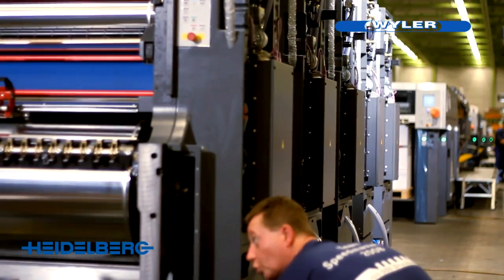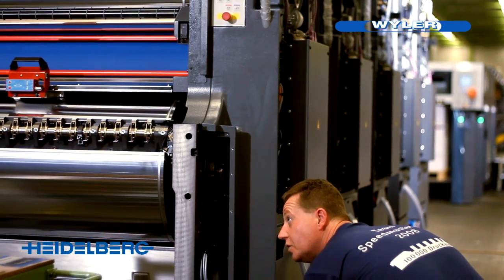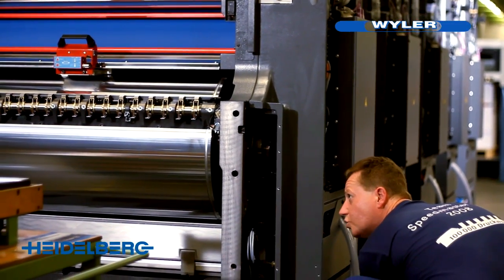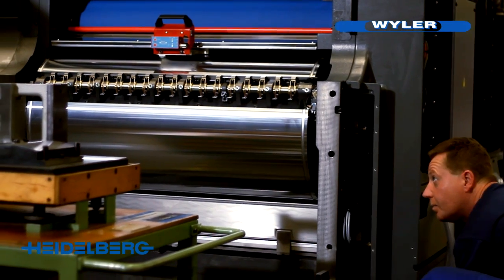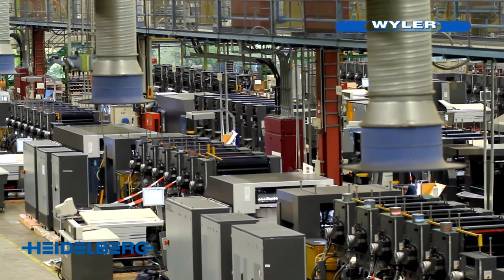For our customers' success, absolutely nothing is too much for us. I'd especially emphasize the reliability, the technical quality and the cooperativeness.